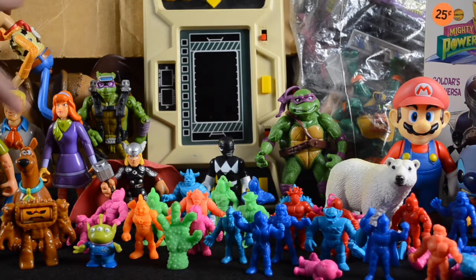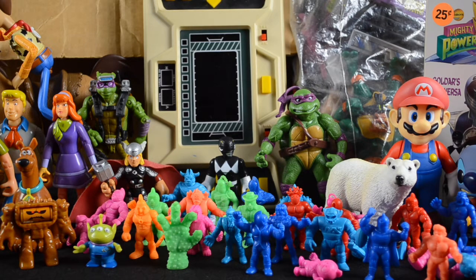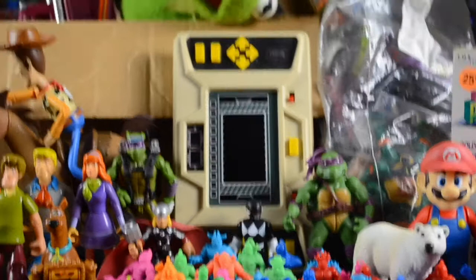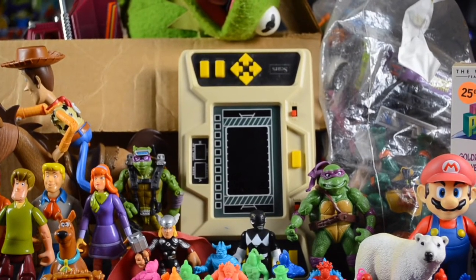Moving on, we have a Sears electronic football game. Unfortunately the contacts on this thing are shot, but for the asking price — I think it was like $2 — I couldn't pass it up. I love old electronic games like this. It also came with the original instruction manual. Let me pan up so you can actually see it. I'm happy to try and hopefully breathe some new life into it.